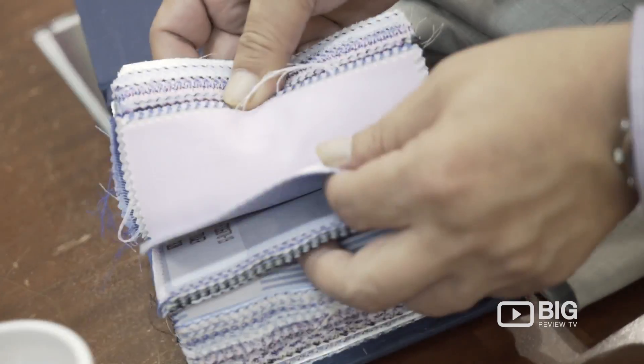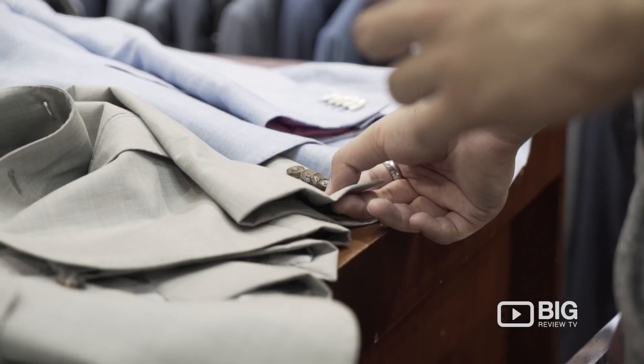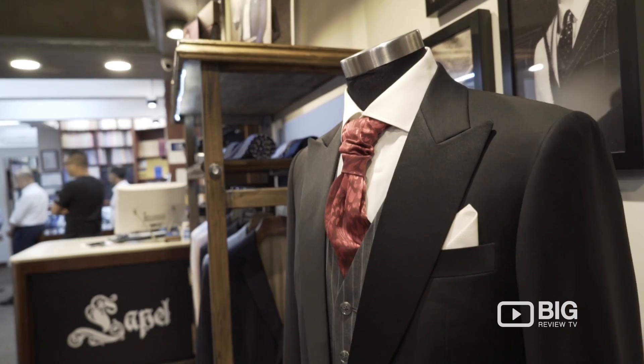The amount of colors they've got for shirts is incredible — same as the suits, you can choose materials, different quality of materials, colors, and patterns. You just have to come here and have a look around.